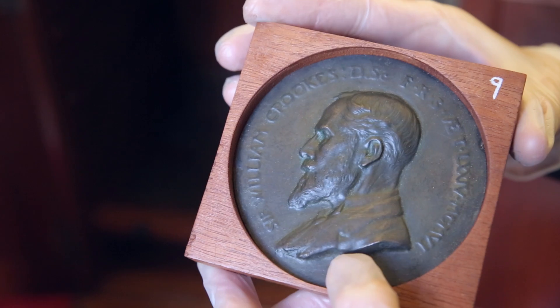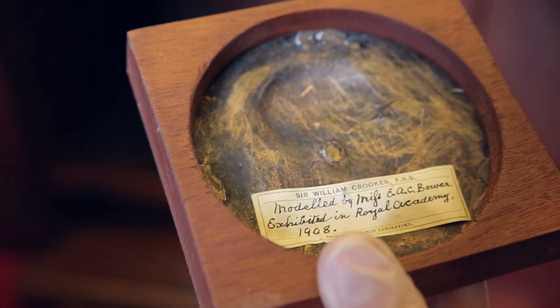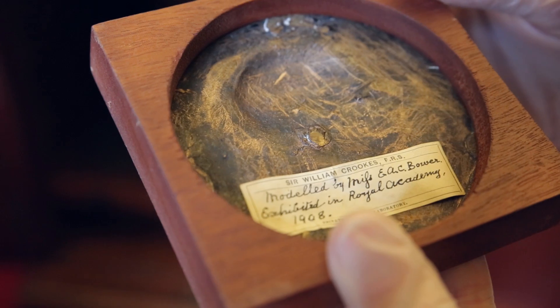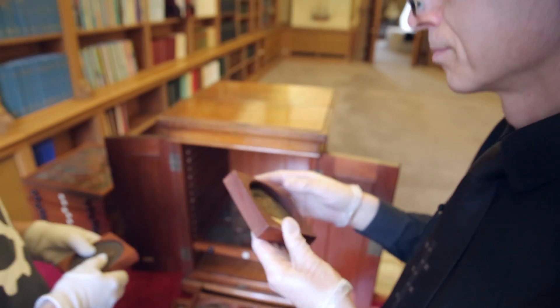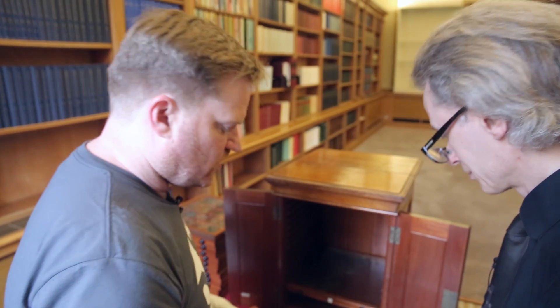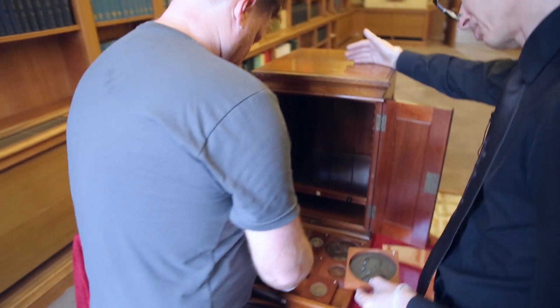William Crookes is a nice one — this is just a decorative piece with a very nice profile of Crookes. But if you turn it over, there's an original label which says 'modelled by Miss E. A. C. Bower, exhibited in Royal Academy, 1908.' There is the medal cabinet. And I didn't get my Nobel Prize, but I got some pretty impressive medals. Shall we put these back?